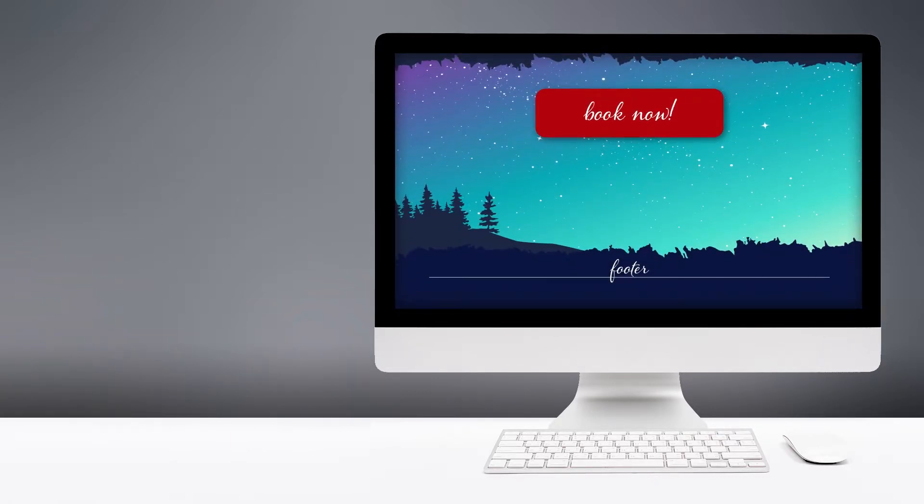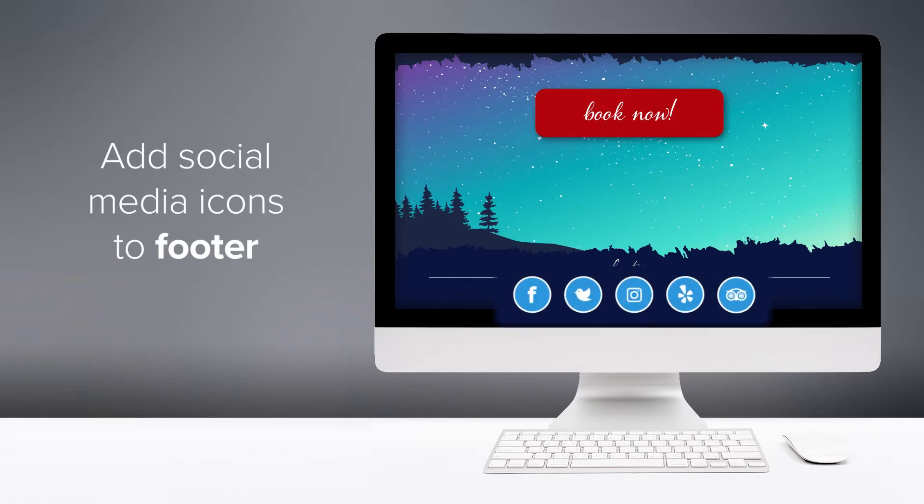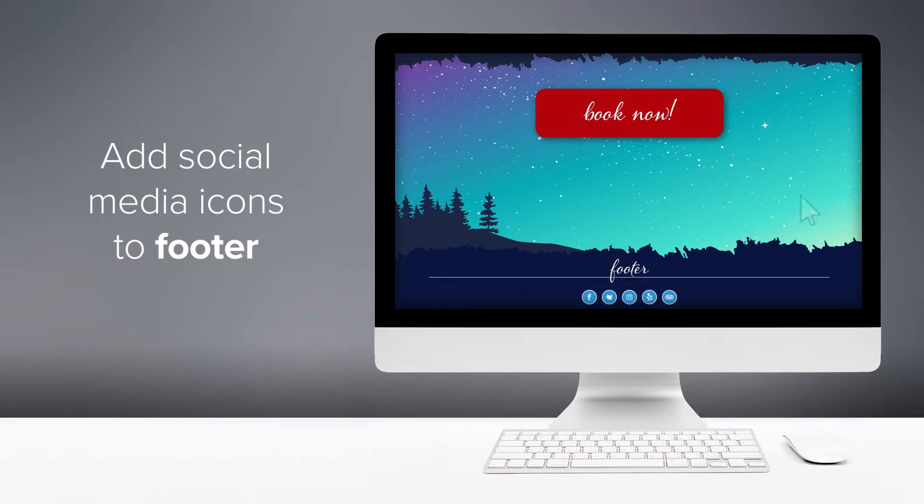In addition to your contact information, you also want to place your social buttons in the footer at the very bottom of your website. Often, this is where customers will go immediately to find out how to follow or contact you.